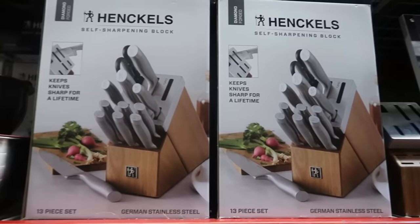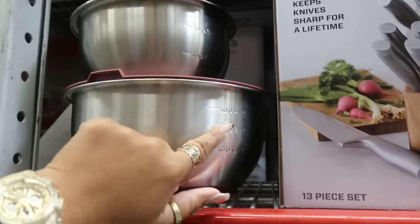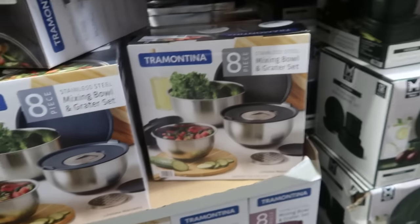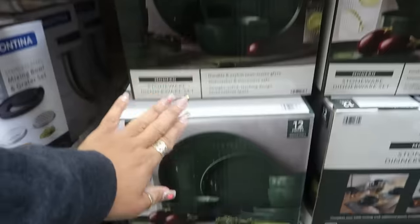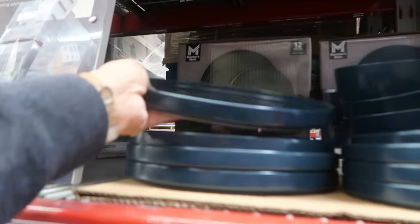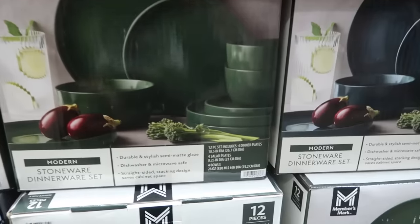These bowls with lids and measurements on the side are eight pieces for $19.87 — you can get them with a red, blue, or gray lid. These plates in a dark forest green are $29.94, also available in blue. You get the plates, smaller plates, and bowls — 12 pieces total.